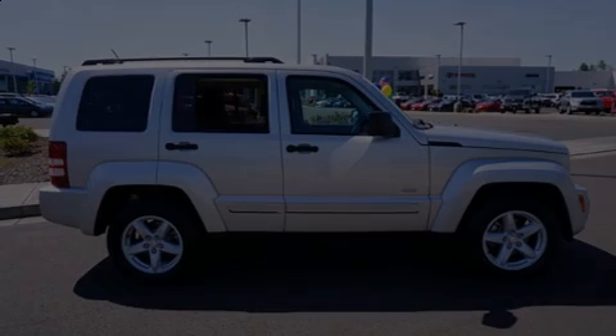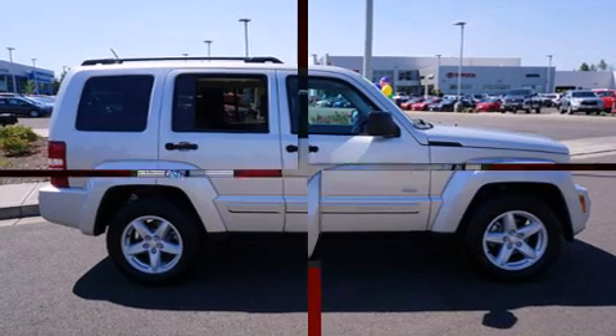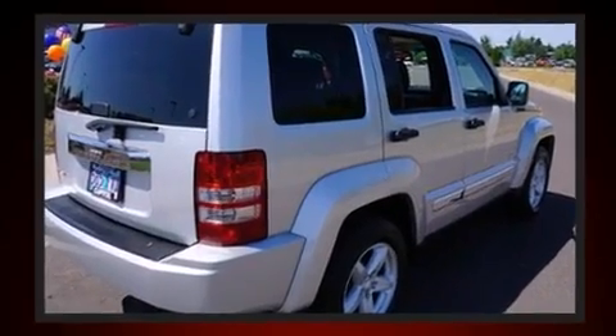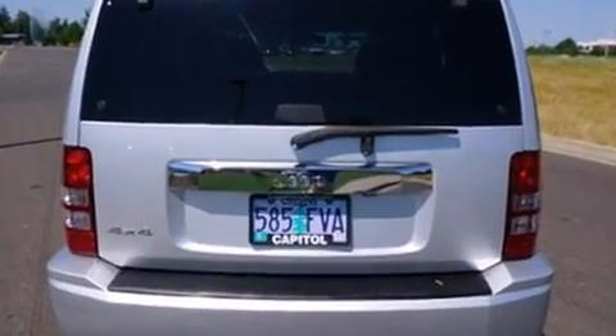Introducing the 2012 Jeep Liberty. With fewer than 35,000 miles on the odometer, this four-door sport utility vehicle prioritizes comfort, safety, and convenience. It features four-wheel drive capabilities, a durable automatic transmission, and a refined six-cylinder engine.